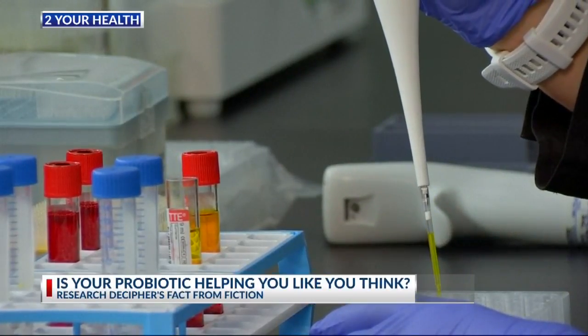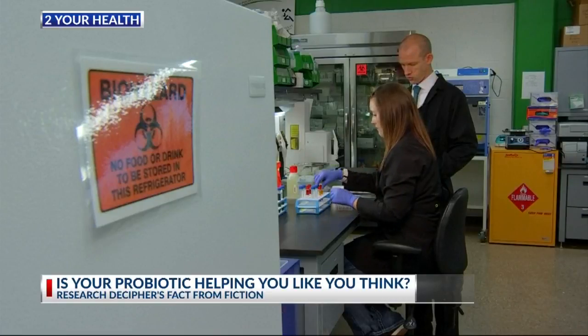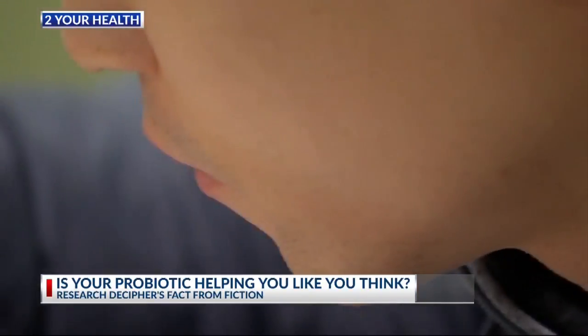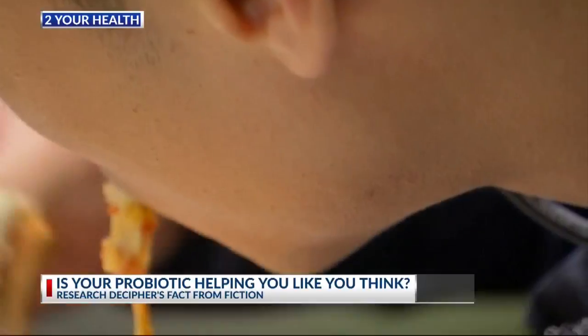Probiotics are marketed to promote gut health, but UNT professor Brian McFarland says not all are created equal. In his study, he fed pizza to a test group of healthy people and then gave a probiotic to those who developed leaky gut. We actually showed that we were able to improve gut barrier function by about 30% after a 30-day intervention with the probiotic taken on a daily basis.